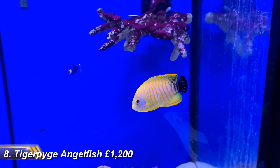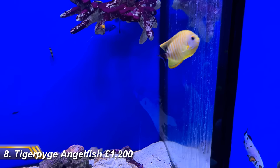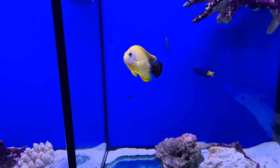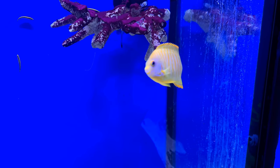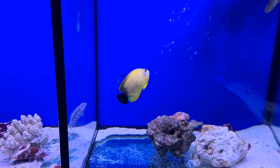First up is the Tiger Paji Angelfish at £1,200. They're rare in the hobby because they're a naturally occurring hybrid of the already stunning Lemon Peel Angel and Abley Angel, and it's the beauty as much as the rarity that makes these fish so expensive — you won't find many in the shops. In fact this is one of only two I've seen in the flesh in my time in the hobby.